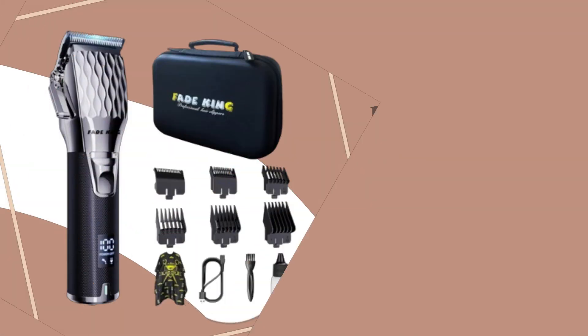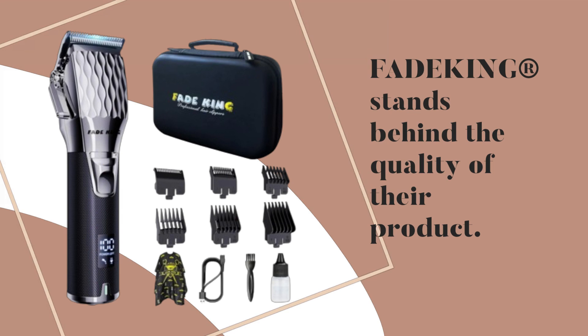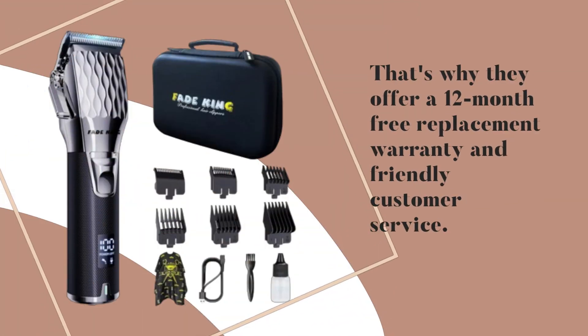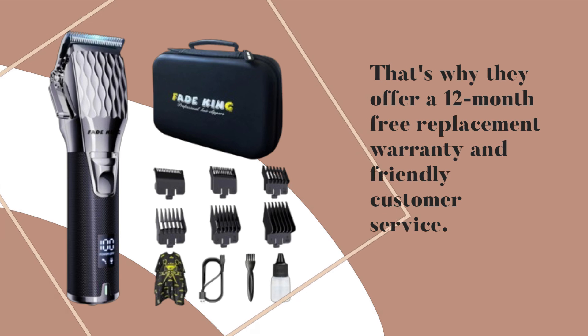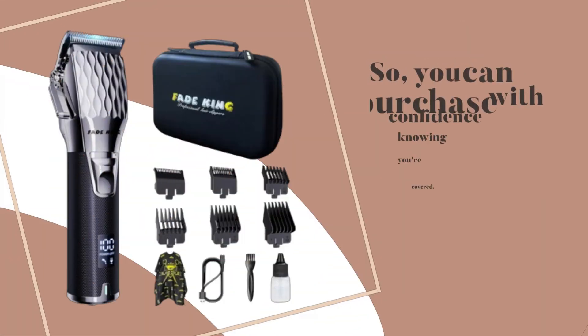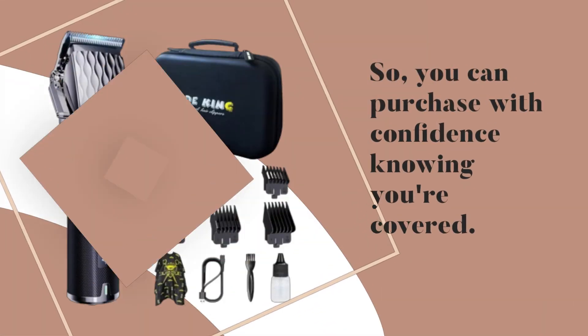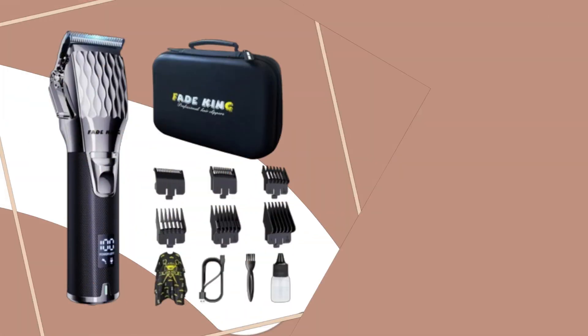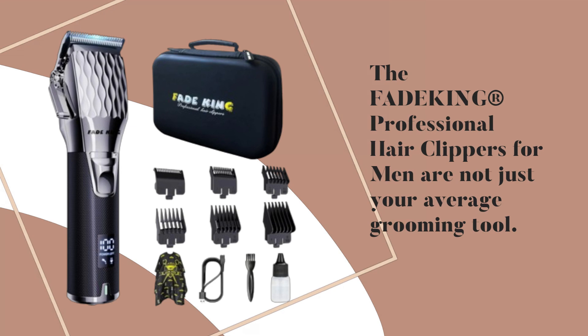Now here's the best part: with both DC and Type-C dual option charging, you'll never have to worry about running out of juice. FadeKing stands behind the quality of their product — that's why they offer a 12-month free replacement warranty and friendly customer service, so you can purchase with confidence knowing you're covered.